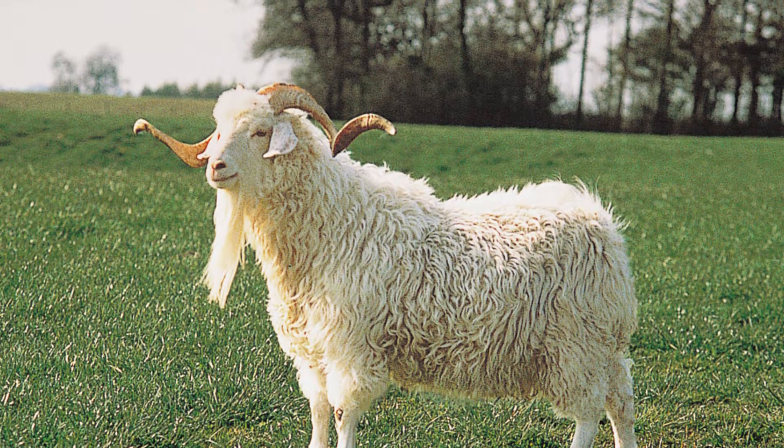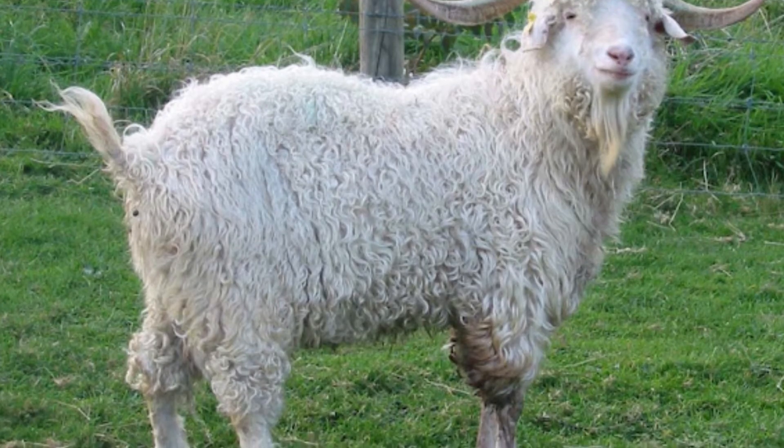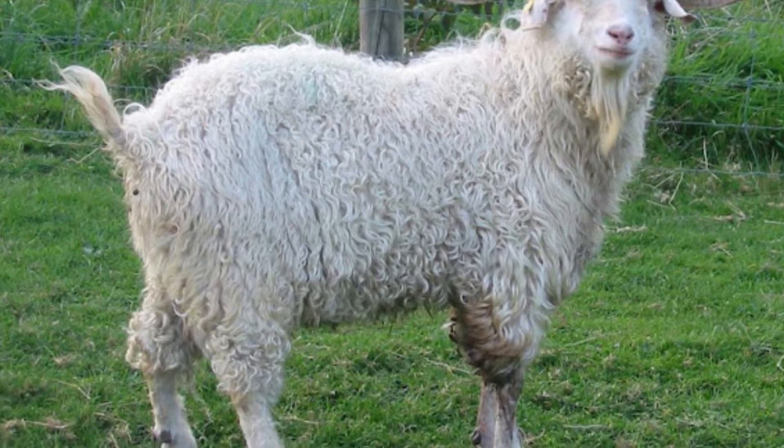Like all goats, the scientific name of Angora goats is Capra aegagrus hircus. Angora is a breed.